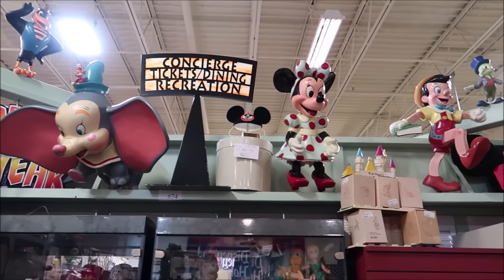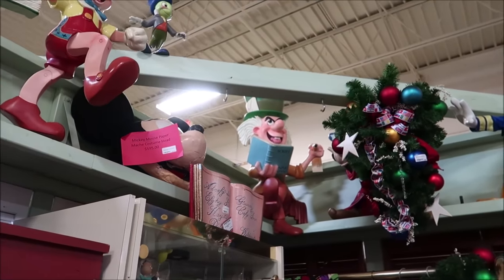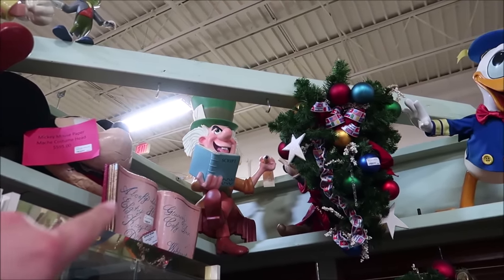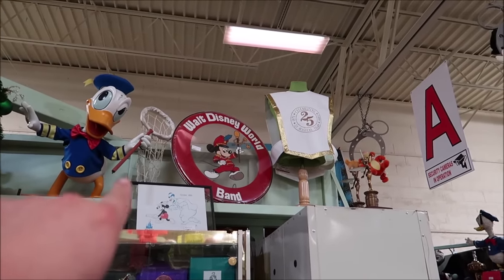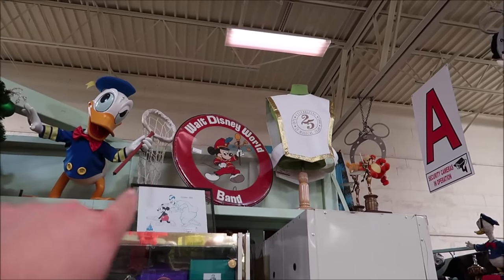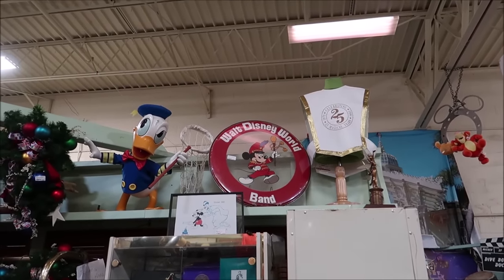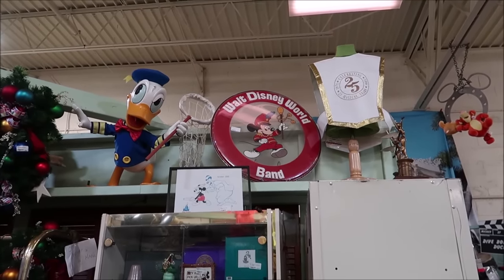A lot of old props and big figurines up here. I like the Mad Hatter over here — look at him in the corner, he's got a script, he's reading from a script. And then you see the Walt Disney World band — that's a drum cover right there. That is really, really cool. I love the Mickey on there. I can't see the price though.